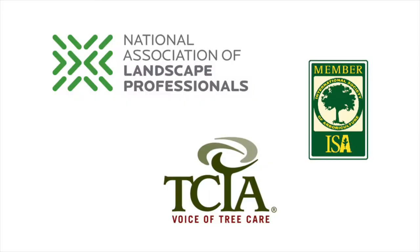Also, be sure to take advantage of all the associations you belong to. You might belong to some local chambers of commerce, or you might also be members of NALP, ISA, or TCIA. Make sure you set up your profiles on their websites because it allows you to put your company name, address, and sometimes even a link to your website. Those are also very good signals for Google to help you rank better.